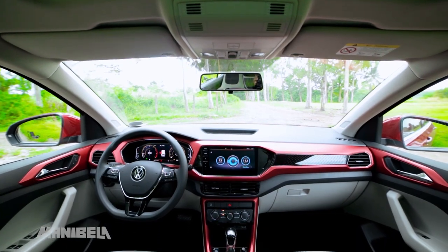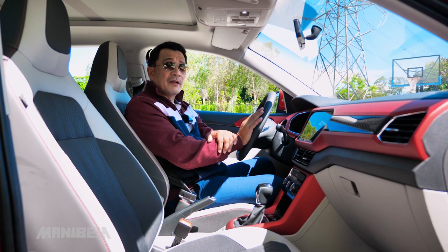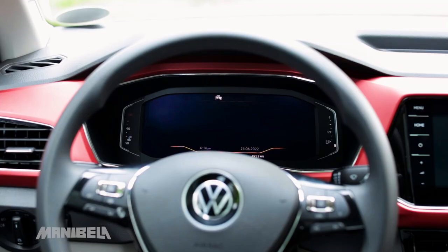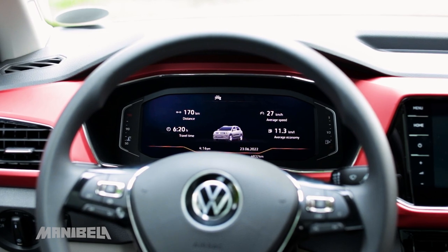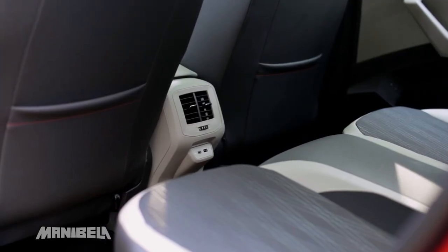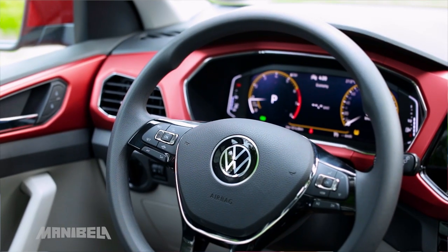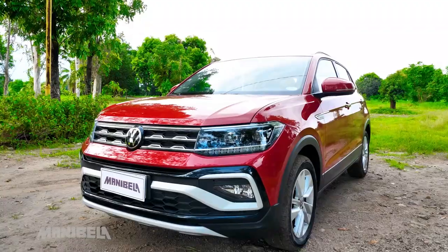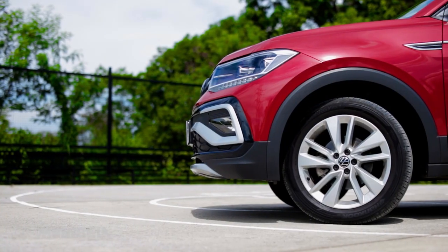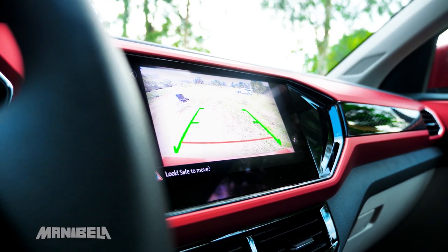As for the infotainment system of the T-Cross SE, it has a 9.2-inch touchscreen that you can connect to Apple CarPlay. The base S variant has a smaller 8-inch screen. Both S and SE variants have 4 speakers in total. This vehicle also has a digital Active Information Display that can be personalized depending on your driving needs. The T-Cross also has front and rear Type-C and USB ports so that passengers can easily charge their devices on the road. The T-Cross SE also has a cruise control feature for a more comfortable driving experience. Safety features include a tire pressure monitor, six airbags, anti-lock brake system, ESP, hill hold control, anti-slip regulation, rear parking distance control, a rear camera, and Isofix child seat tethers.